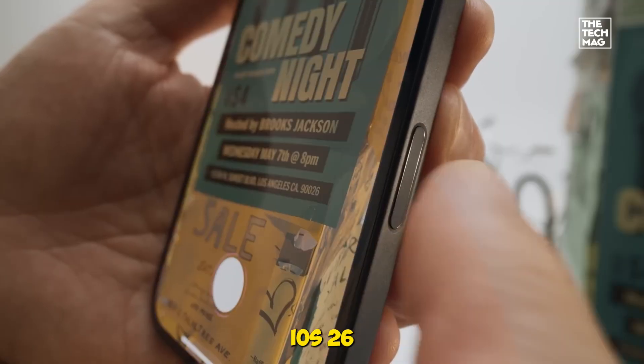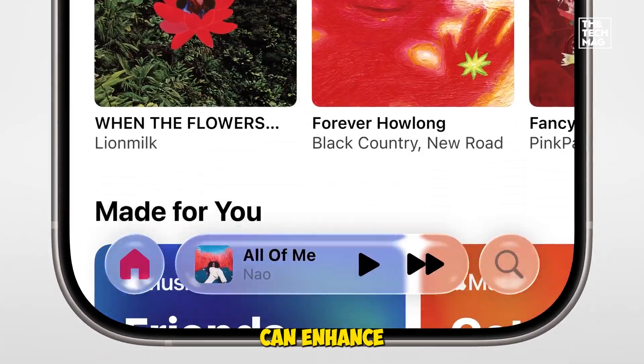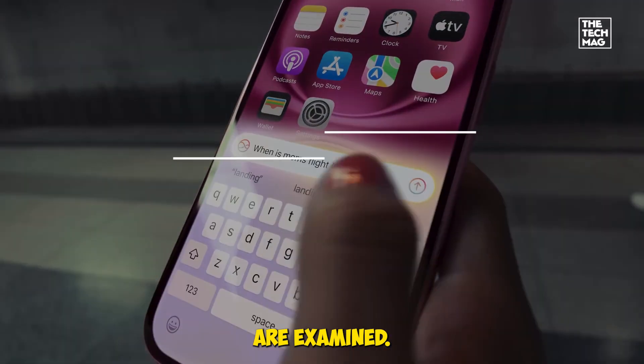Welcome back. Today, the new features of iOS 26 and how this update can enhance the iPhone experience are examined.